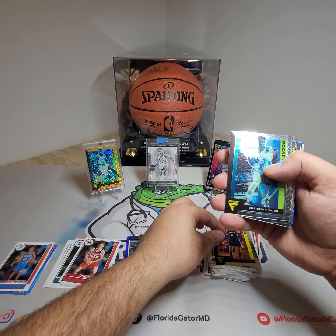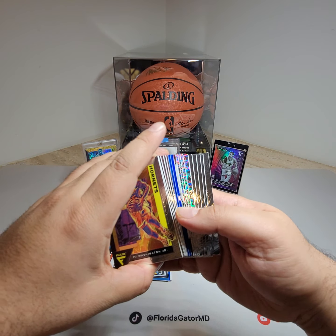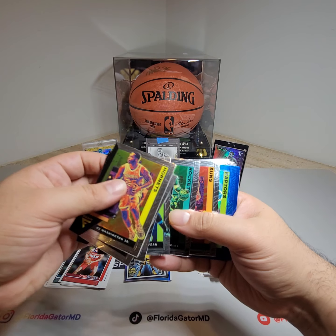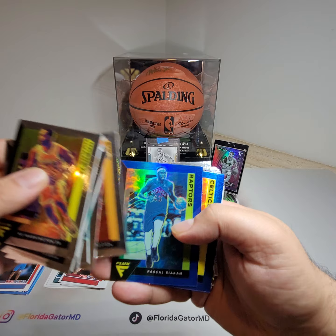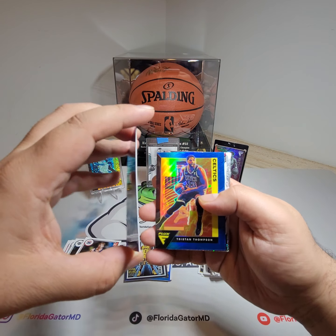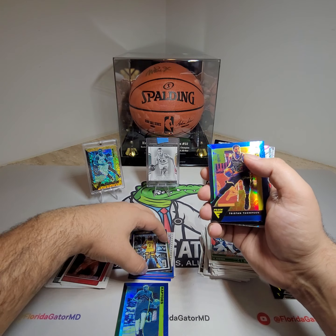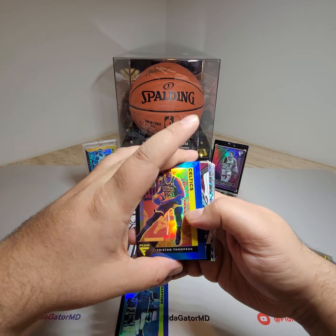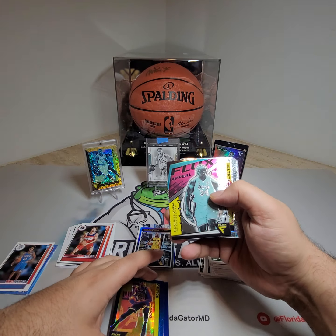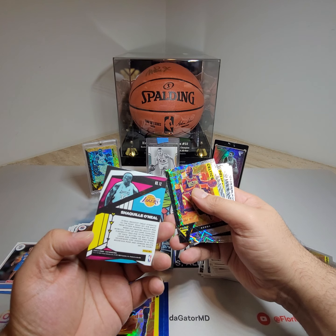Lou Will, Christian Wood. Two blues — PJ Washington, Maxi Kleber, DeRozan, Charles Barkley, DeAndre Ayton. Here we go — Flux Pascal Siakam, blue, not numbered. I like Siakam, really good player, should have been in the All-Star game this year. And then Tristan Thompson — not going to be numbered either. What a waste of a blue. Flux Appeal — it's a whatever card.